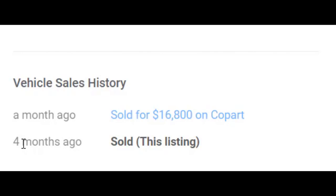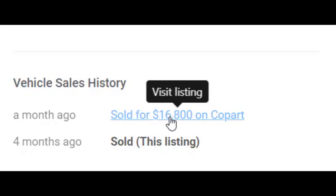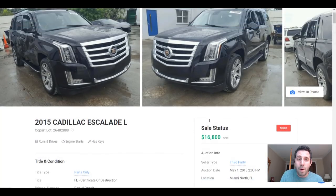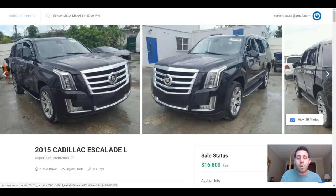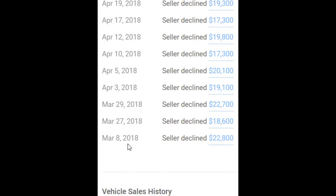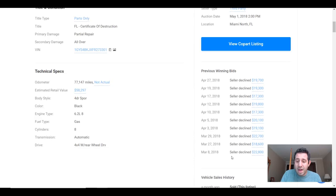That first sale was about four months ago. Then, a month ago, this car was resold for $16,800 on Copart — now being offered by a third party, either a dealership or someone else who purchased it, put in a little work, and resold it. The car is worth slightly more because it does run and drive. They sold it for a little over $7,000 gross profit — but that's before fees, labor, and parts, so their actual profit is likely well less than $7,000. Interestingly, the seller even declined a $22,800 offer, which would have been a substantially higher profit.